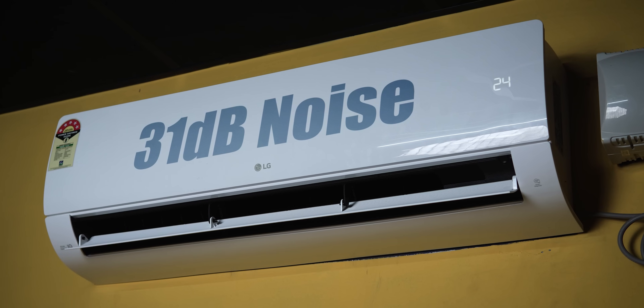The main highlight is noise. Right now the AC is running and the noise is very low — just 31 dB. This makes it very quiet during operation.